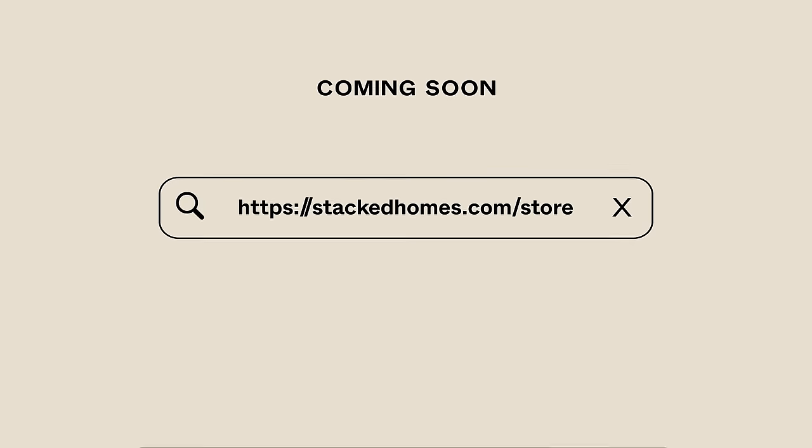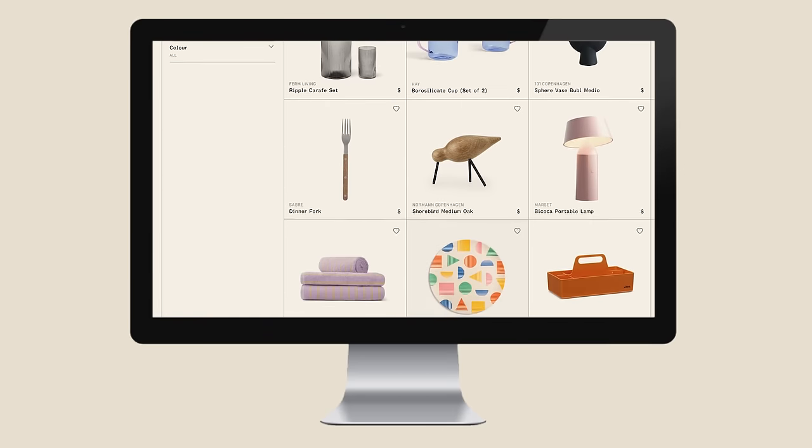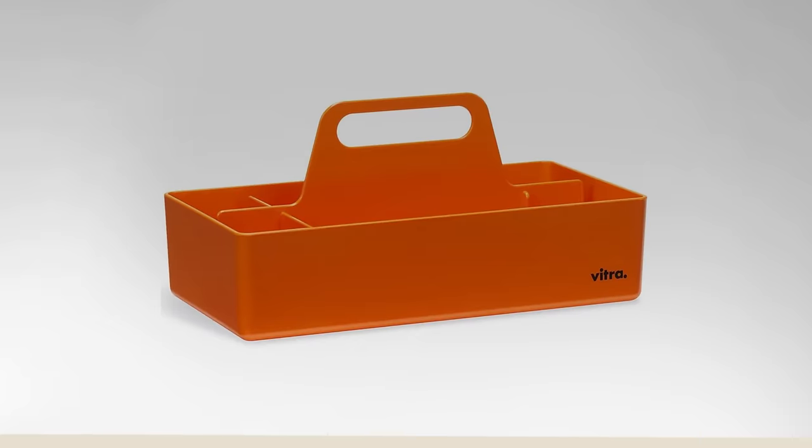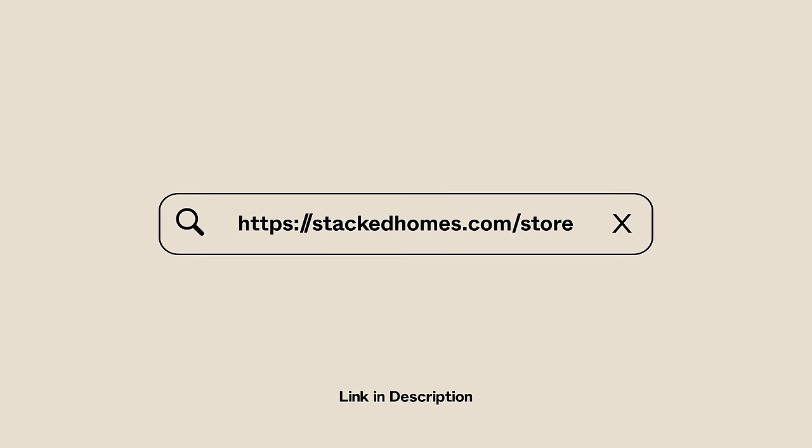Stacked is launching an online store where you'll be able to find a curated collection of both home and decor brands. Visit stackedhomes.com/store and join our mailing list for exclusive updates.